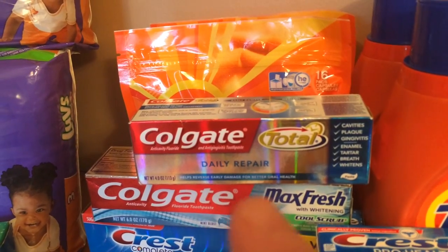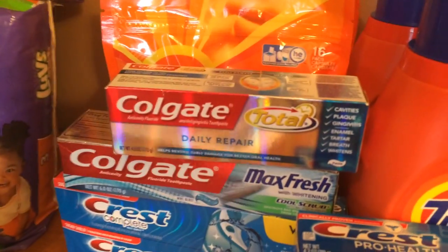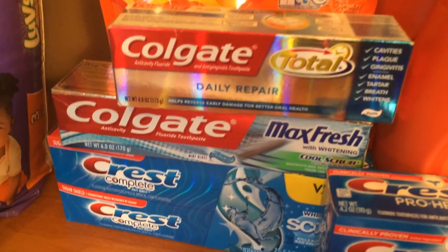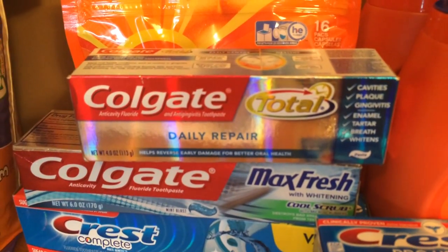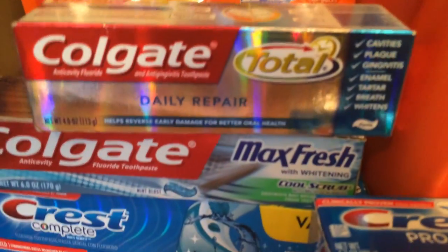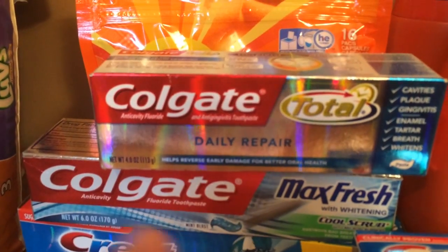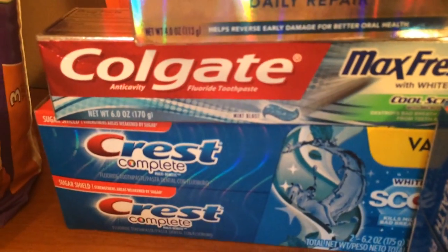For the Colgate, I had dollar-off coupons from coupons.com, and I also had a $2-off-two-Colgate coupon from the red box. I purchased two of them — they were $2.99 each — and used the dollar-off coupons plus the $2-off-two from the red box. I got a dollar ECB back for each Colgate, and you're allowed to do two of them, so it really worked out.